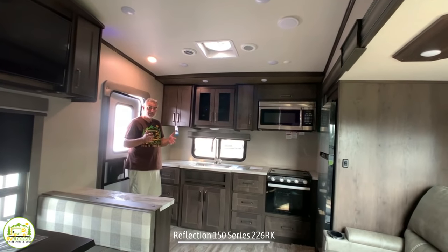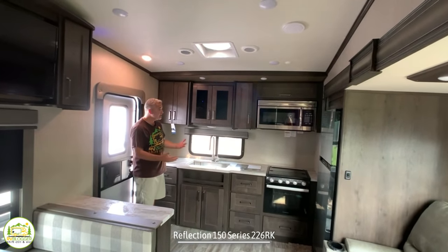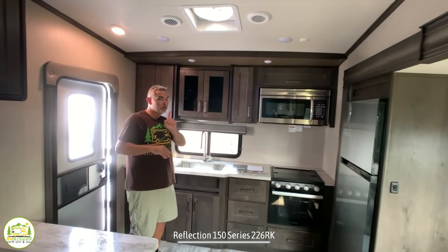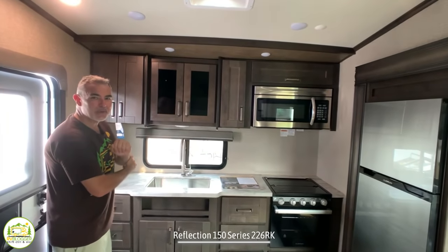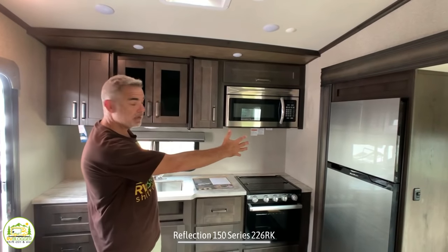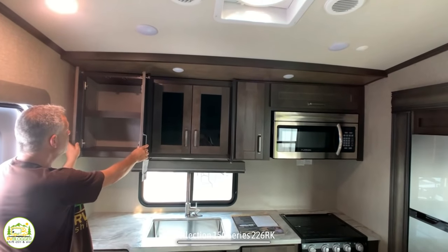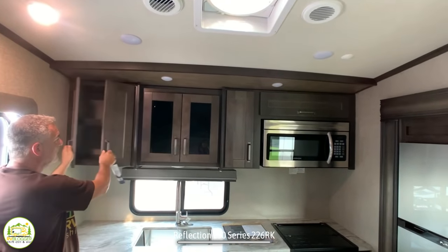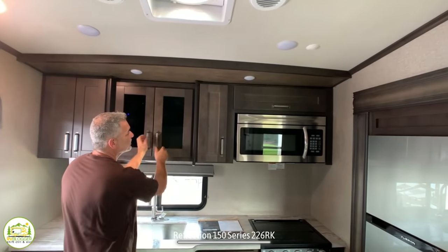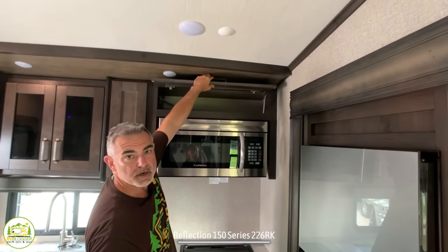When you first walk into this fifth wheel you walk all the way in at the back door and into a rear kitchen setup, which is a beautiful design. It might even be our favorite one — you'll have to wait and find out. When you first walk in you've got your whole kitchen on the left-hand side, which spans the whole back of the fifth wheel. Starting from the left-hand side, you've got a nice cabinet with a shelf in the middle and these beautiful black glass door cabinets also with a shelf in the middle.